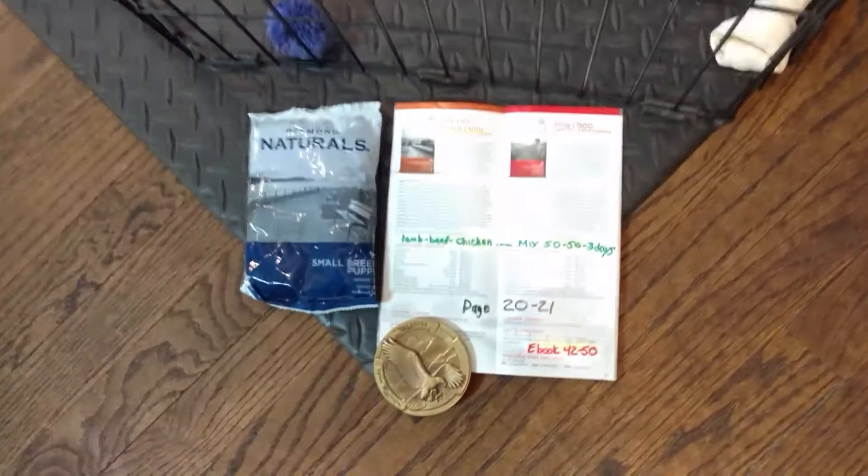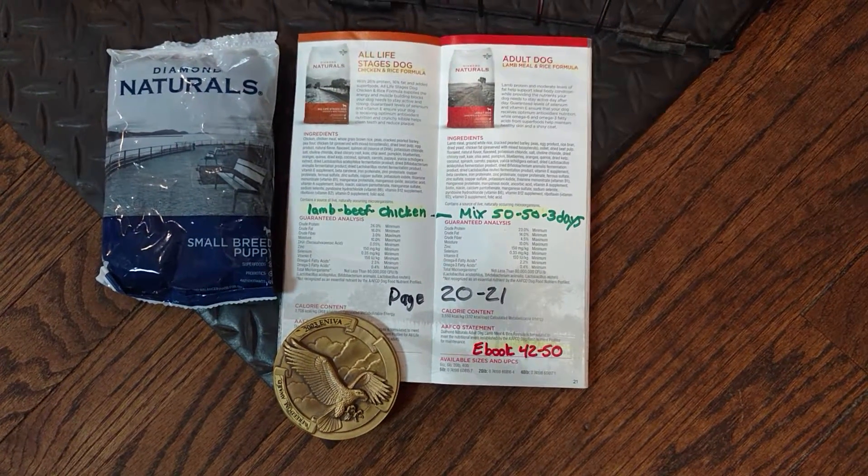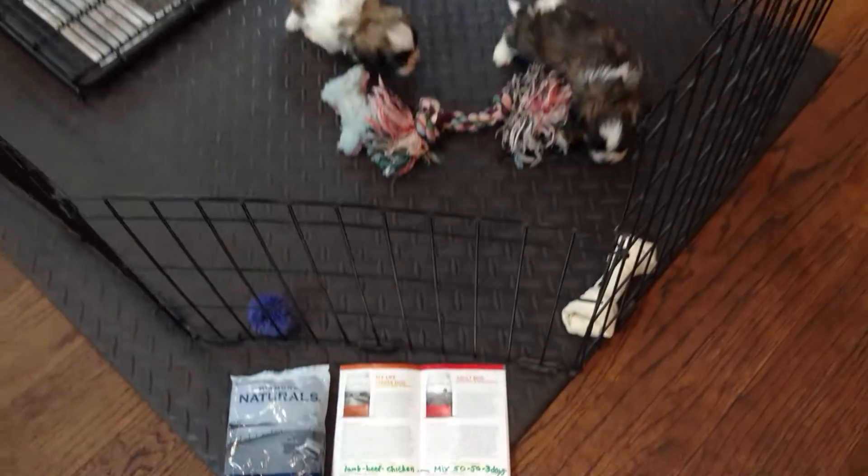You might want to stop and pause on this. This is basically going over pages 42 through 50 in the e-book. We don't care what brand name you use — we care about ingredients.